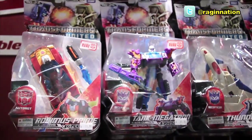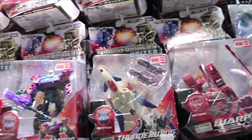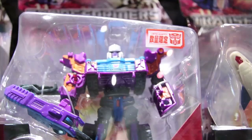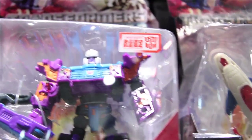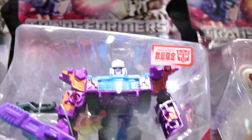Every time I come here there's new stuff. They got some new — the next wave of United figures: Rodimus Prime, Tank Megatron, Thunderwing, and Warpath. And the colors — the sculpts rather — look so much more refined. I actually like the way it looks even though it's got rainbow colors. Rainbow Con, Rabotron.